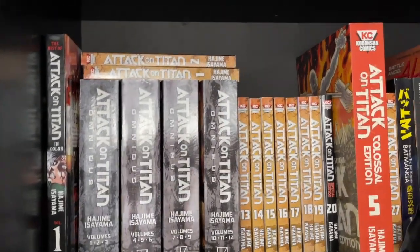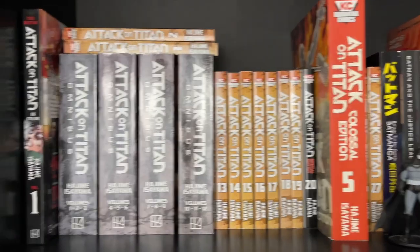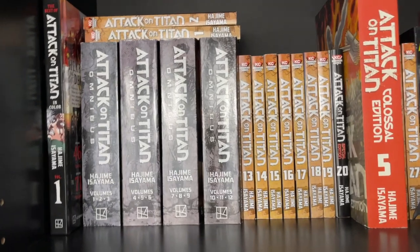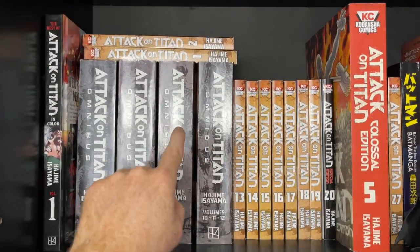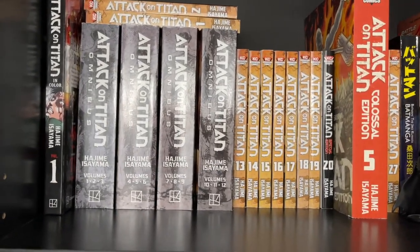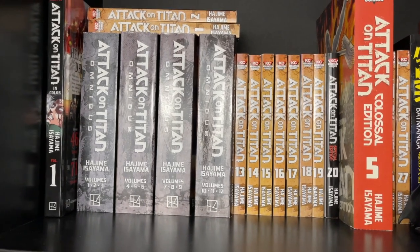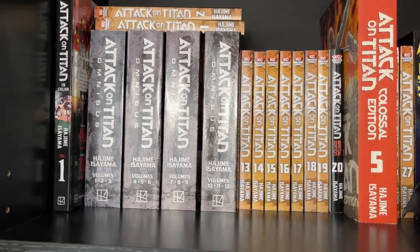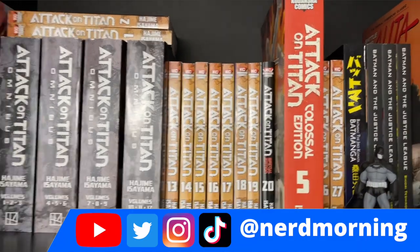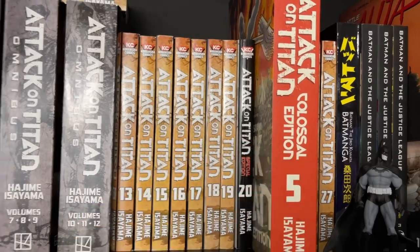Starting out with the first series I have is my Attack on Titan series. I got these in a bunch of different formats, and really the best way to collect, I would say, is that Omnibus collection. The paper is really good, it's a little bit bigger, and the way it's collected like that is really fantastic. My second favorite way was the standard editions.